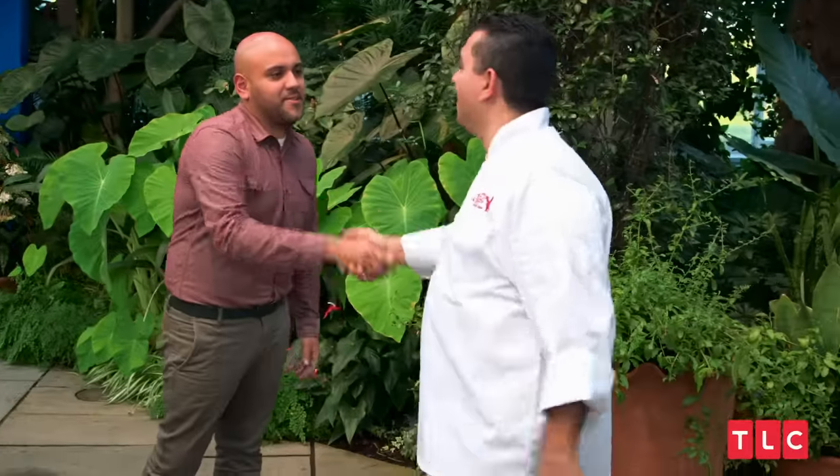How you doing? Hey buddy, nice to meet you. Nice to meet you as well. Excited to have you out here at the garden. Walking down this hallway really brought me back to nature. Awesome.